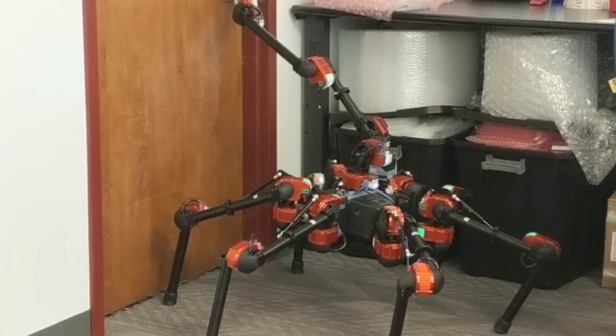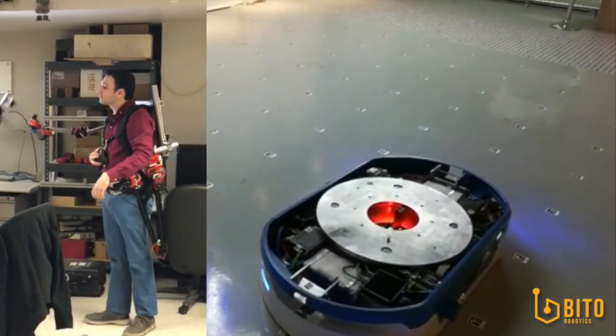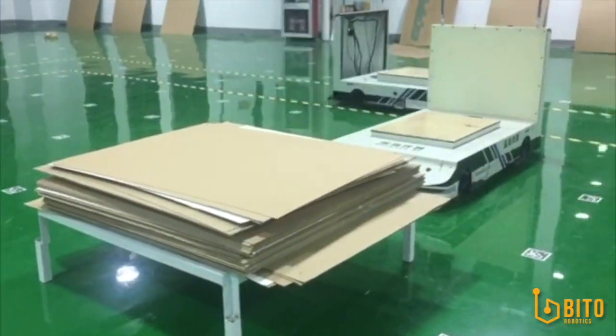The Robotics Institute is a special place. What binds us together is that we're very passionate about building robots. Our research tends to be multidisciplinary and we always have this focus on a grounded problem. We really believe building robots, building systems, and getting them out in the field is what really drives our fundamental research.